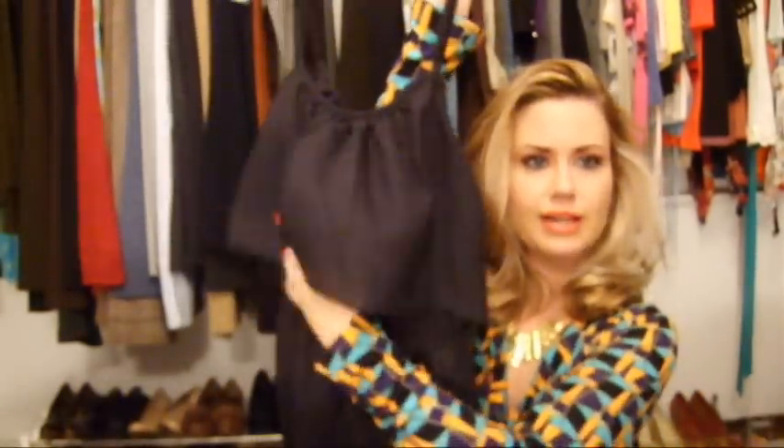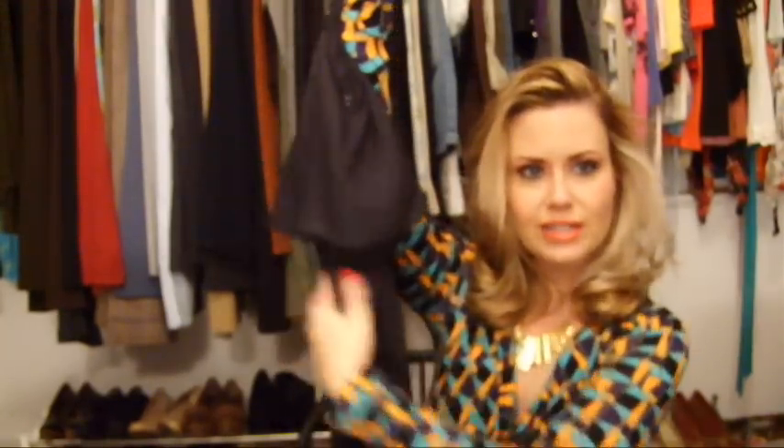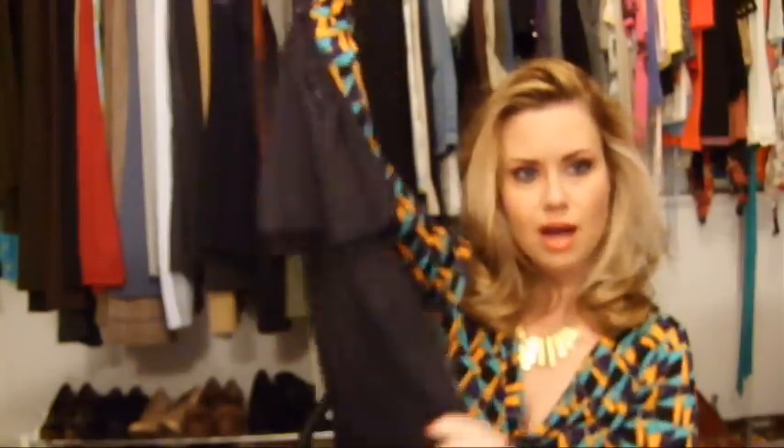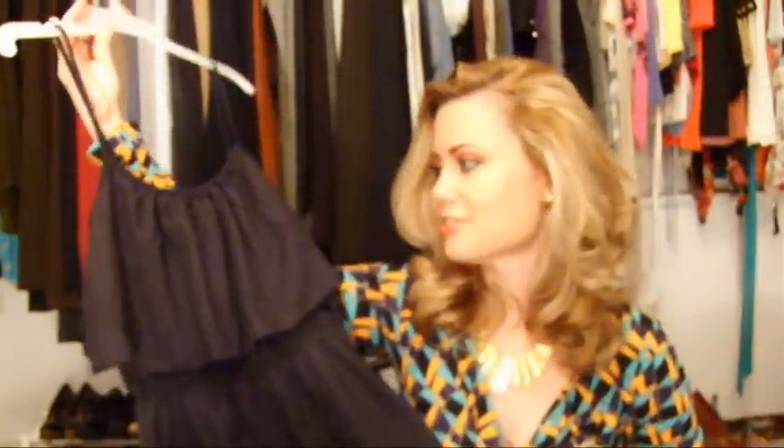I also got from Rue this really cute dress — it's black, don't know if you can tell with the lighting, but it has like a couple of layers to it. It's got that 70s look with a silk overhang up top, and then it's a short black dress. You can wear it with tights or leggings and dress it up with a bunch of accessories. Black is always great for that.